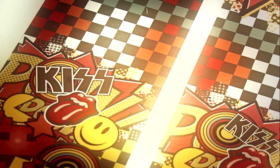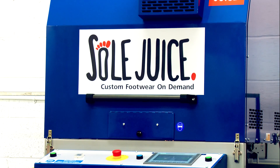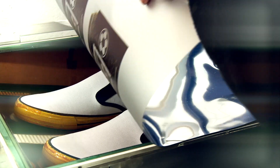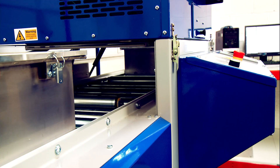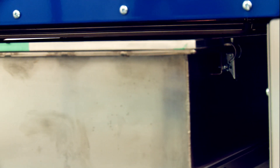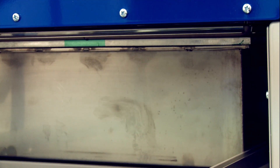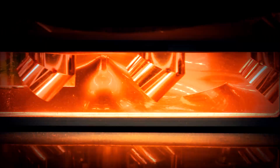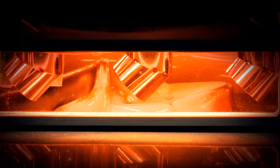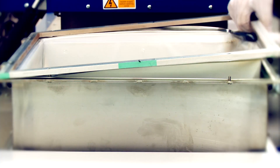At the heart of our operation is our revolutionary thermal imaging technology. This unique process allows us to place your design onto a range of shoes, all fully on demand. To ensure the image stays permanently on our footwear, we use image lock technology to guarantee that your design stays vibrant and in great shape.